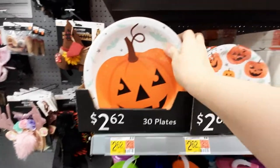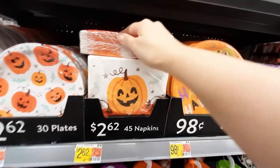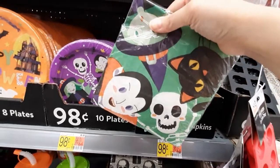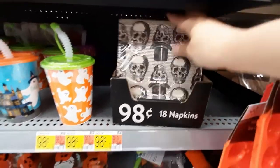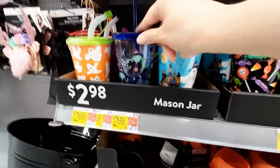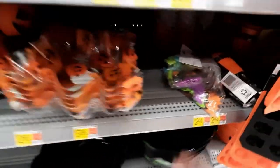Oh, they've got plates. Let's look at the plates — we've got pumpkins. Oh my gosh, this is a huge pack of napkins. I like this one with the haunted house and all the little characters. These are cute. My daughter would like this one with the skeletons. Got little drinking cups — super cute for the kiddos. Got little treat pails. I guess this is a candy dish.